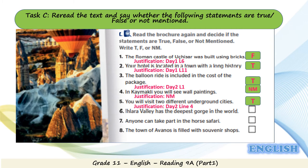Statement 6: Clara Vallee has the deepest gorge in the world. Does that sound a little bit exaggerated? Yes — it's false. Justification is Day 3, line 1: Clara Vallee is one of the deepest gorges in Turkey, not in the world.